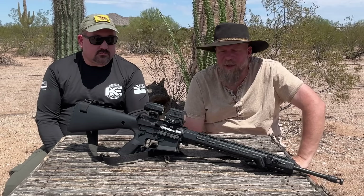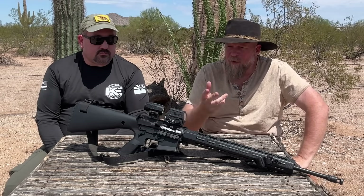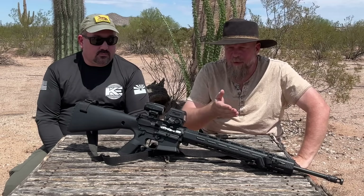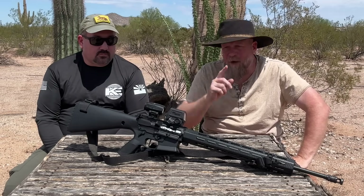Welcome to an episode of InRange. Coming to you today with a brand new red dot sighting system from SIG, the Romeo 8T AMR.